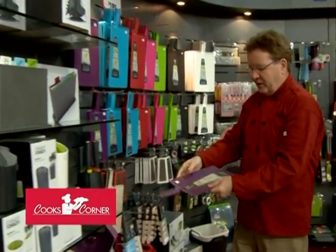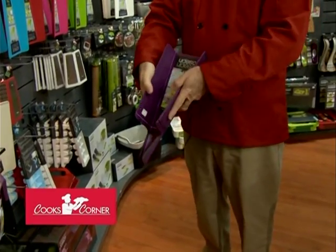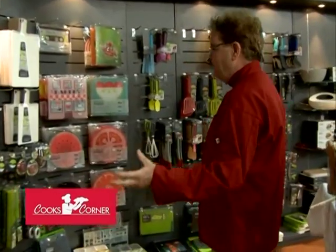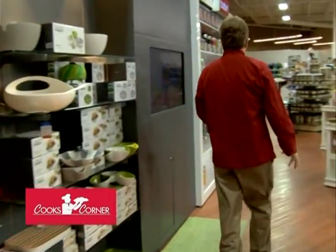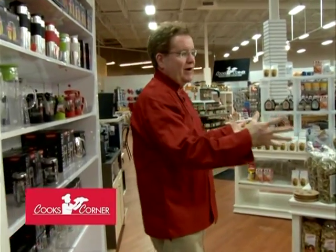They also make folding cutting boards that you probably saw Jill use this week on the show, where you chop on it and then can actually pour either way. Just a handy tool to have in the kitchen. As you come through, you'll find we have a huge array of gourmet foods.